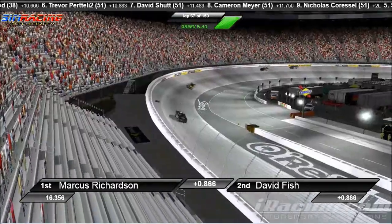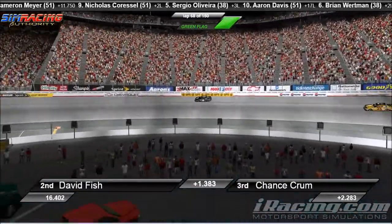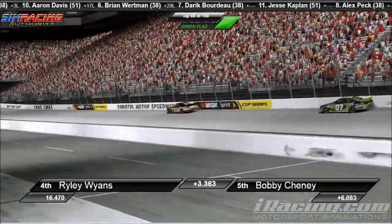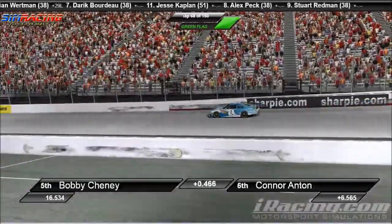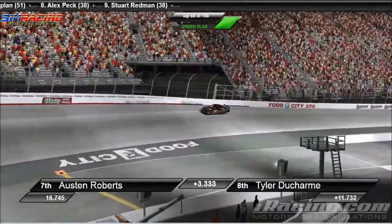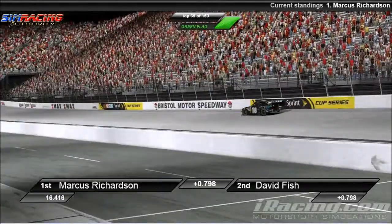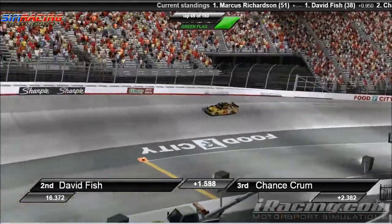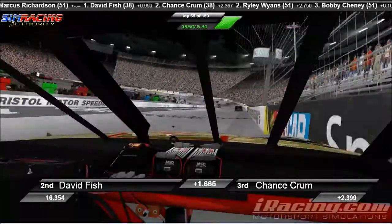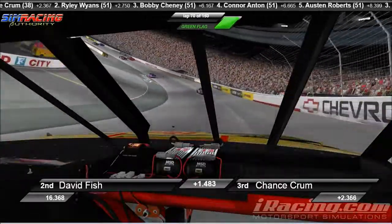David Fish is catching that number 18 of Marcus Richardson. Taking a look at David Fish's gap on Chance Crum — David Fish does seem to be pulling away from Chance Crum. Chance Crum pulling away from Riley Wyans. Meanwhile, Bobby Chaney back here pulling away from Connor Anton, and Connor Anton pulling away from Austin Roberts. Right now this is where the battle is going to be shortly. Let's go on board with the number 43 car of David Fish. David Fish hit the wall right when we go on board with him — because that's how it works.